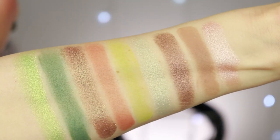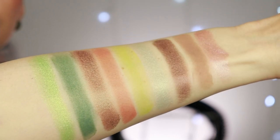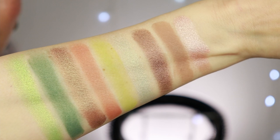The palette retails for 16 euros. At the end of the video I'll give you my overall impression, and if I have comparisons I'll show them to you. I've decided I'm going to do a green crease and a brown crease, then flip the shimmers — at least for this palette.